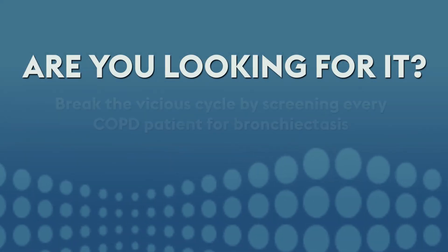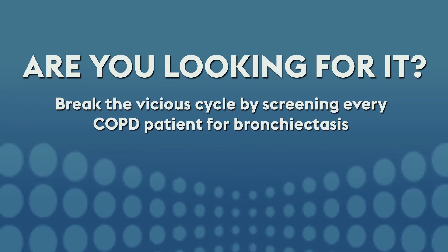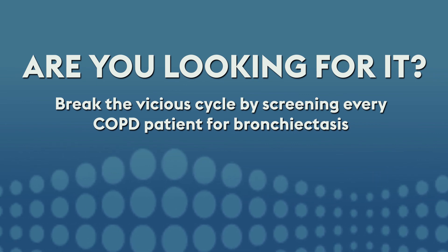Are you looking for better patient outcomes? Break the vicious cycle by screening every COPD patient for bronchiectasis.